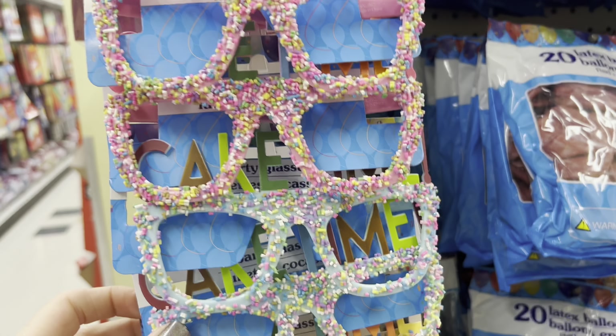Now we'll just head down the toy aisle because that's the next aisle I'm going through. These fuzzy friends are so cute — little flamingo. This one almost looks like it could be a little reindeer maybe.